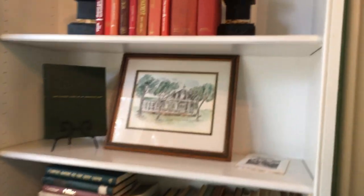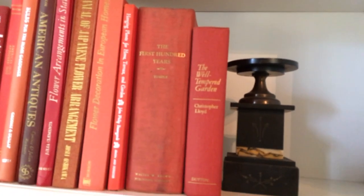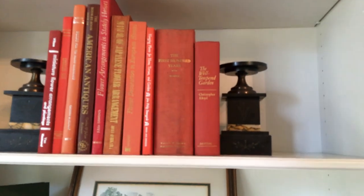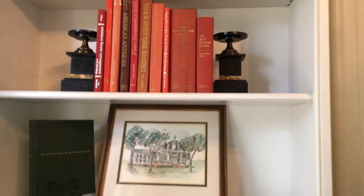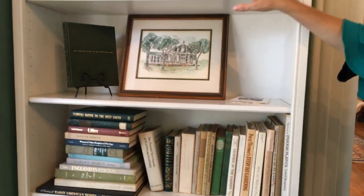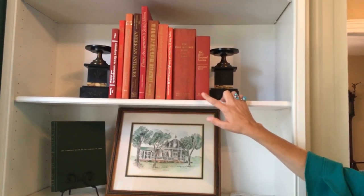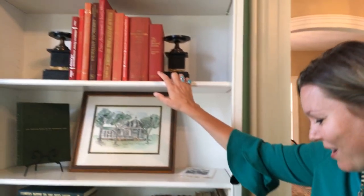Before we move on, I want to show this big one right here. That is a first edition of Marietta's 'The First Hundred Years' that we were talking about research-wise. The copies that most people have are green, but the originals are red. One interesting side fact is that Margaret Mitchell referred to this when she was using it for research when writing 'Gone with the Wind' — she referred to it as the red whale.